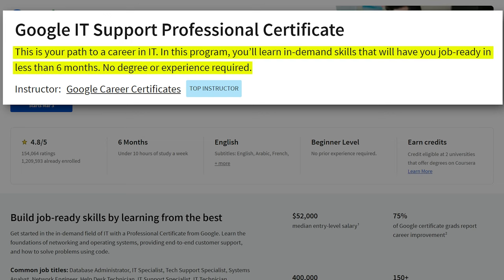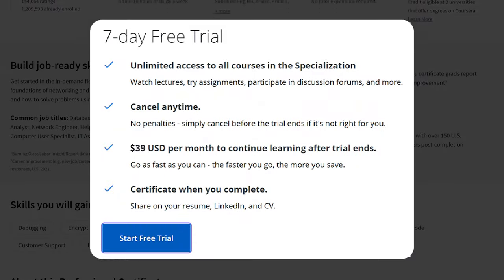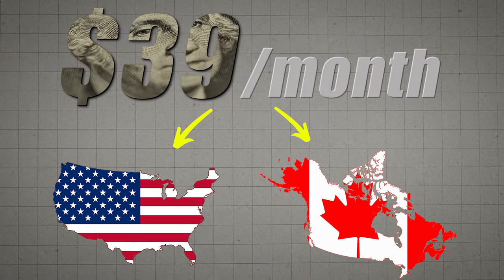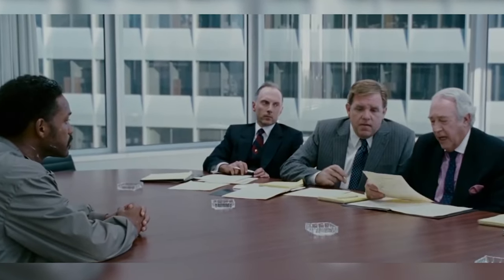It says right after the title, the Google IT Support Professional Certificate, that this is your path to a career in IT. In this program, you'll learn in-demand skills that will have you job ready in less than six months, no degree or experience required. This is hosted on a website called Coursera. You can actually audit the course for free and take the first seven days completely free. After that, I believe it's $39 per month. In other countries it's cheaper and they also offer financial aid. Since Google established this certification system, it has been acknowledged by many in the industry as a great entry-level primer to get into these careers.